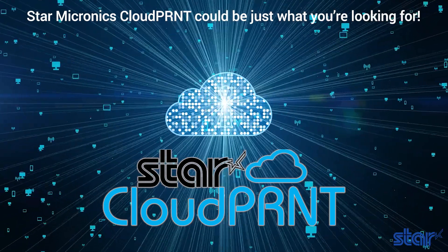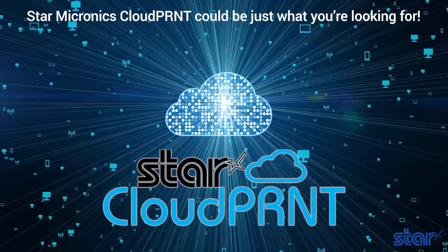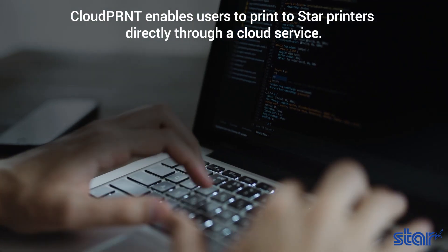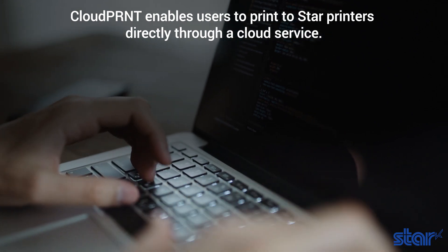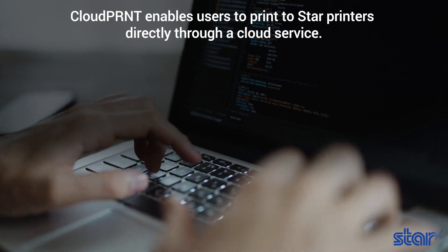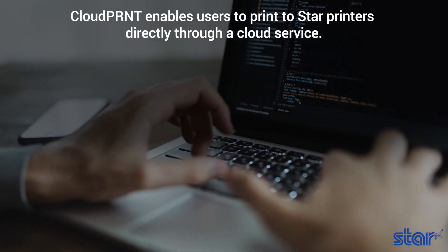Star Micronics Cloud Print could be just what you're looking for. If you're a software provider who uses or is looking to use Google Cloud Print with receipt printers, Star has an easy cloud printing solution for you. Cloud Print is an innovative technology enabling users to print to Star printers directly through a cloud service.